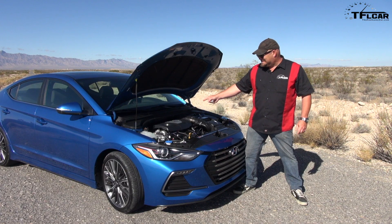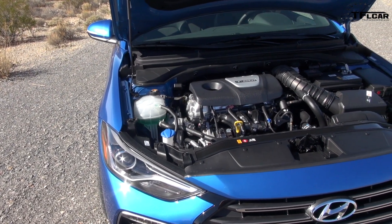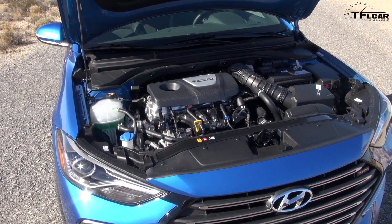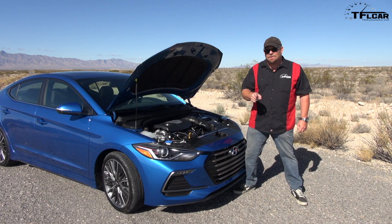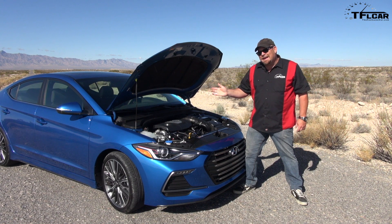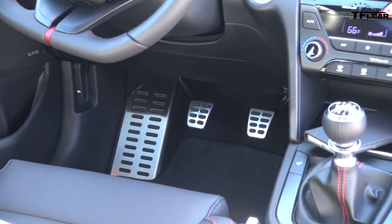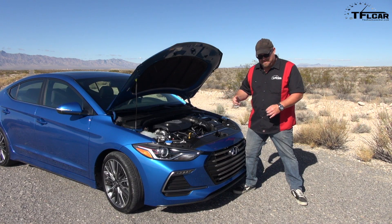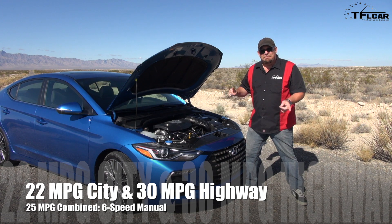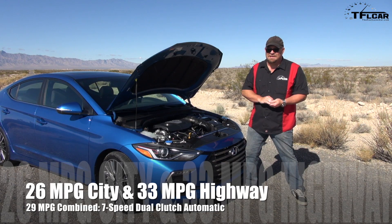Behold, a 1.6-liter TGDI, which is basically a direct-injected turbocharged engine. This is nothing like the Eco. This puts out 201 horsepower and 195 pound-feet of torque, and it's fed through a six-speed manual transmission, although you can get it with a seven-speed dual clutch transmission. If you get the manual transmission — which is the one you should get because you're cool — you get 25 miles per gallon combined. If you get the seven-speed dual clutch, 29 miles per gallon combined.